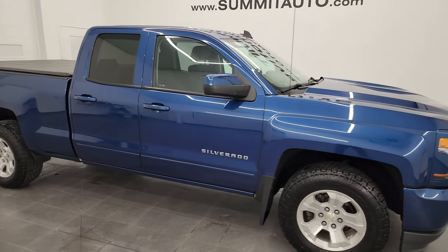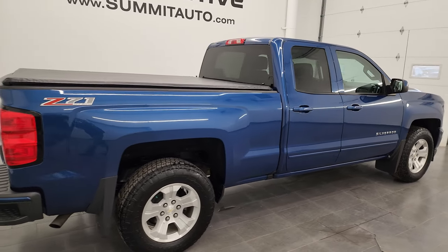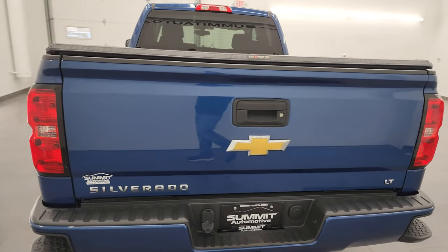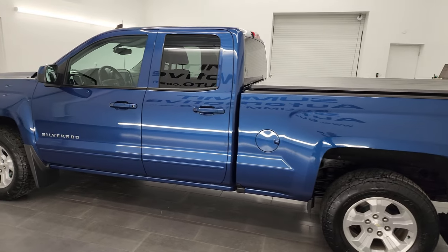Hey, this is Brett and this 2017 Chevy Silverado double cab six and a half foot short box LT2 is stock number 23J37B. I am here at Summit Automotive in Fond du Lac, Wisconsin, your new and used light duty truck headquarters. This 2017 Chevy Silverado 1500 has the 5.3 liter V8 gas engine.